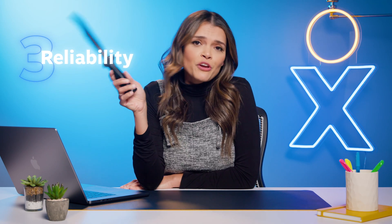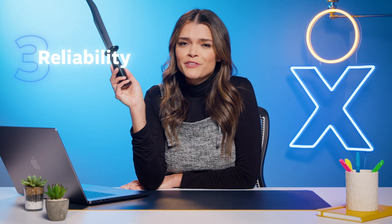Which brings me to my third advantage: reliability. You know in horror movies when they cut the phone line so victims can't make a call? Not gonna happen with VoIP. Landlines are prone to weather, power, and wire cut outages. With VoIP, as long as you have reliable internet, your phones work. And even when your internet goes out, calls can be routed to cell phones. So take that, horror villain.